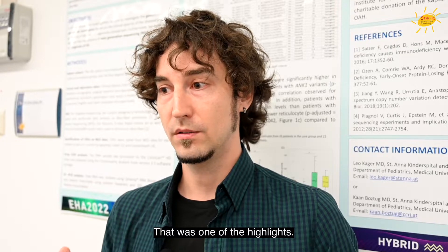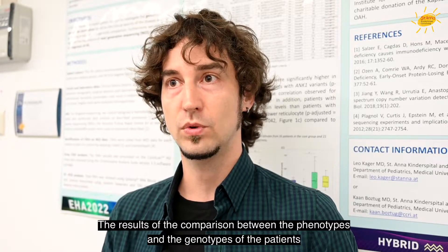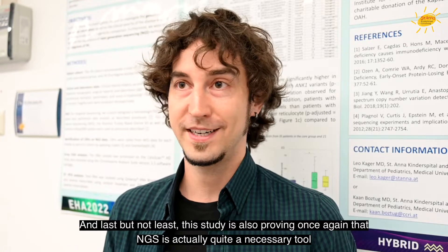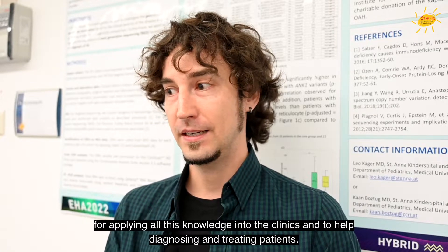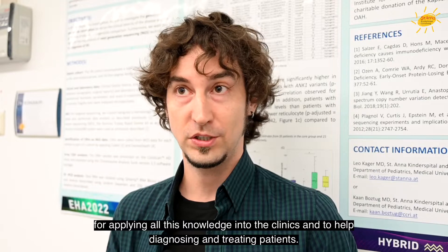The results of the comparison between the phenotypes and genotypes of the patients also confirmed what is already known: that SLC4A1 patients have a milder phenotype than the others. And last but not least, this study is also proving once again that NGS is quite a necessary tool for applying all this knowledge into the clinics and to help diagnosing and treating patients.